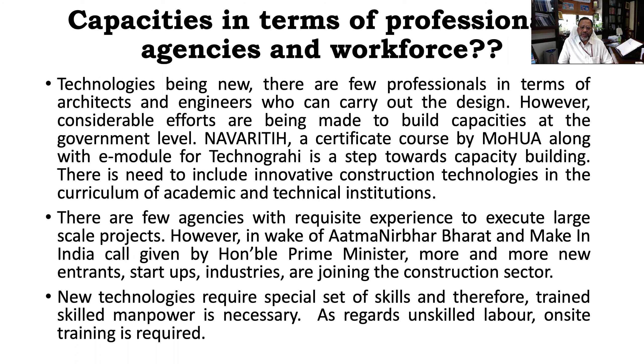New technologies also require a special set of skills, and therefore a trained workforce is needed. You can always impart on-site training to the manpower to make them skilled for the technology. A bit of on-site training is required because the construction is slightly different from conventional construction — you are assembling, erecting, aligning, and then doing nut and bolt. Most of the construction is dry construction. So unskilled labor needs to learn how to lift, how to operate different equipment and machinery. Unskilled labor also requires a bit of on-site training.